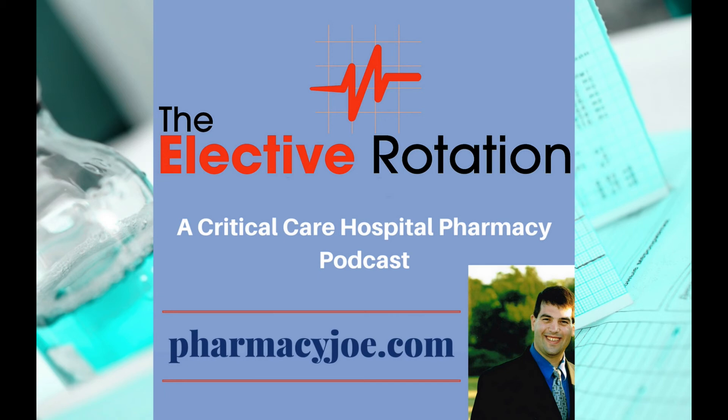That's A-R-C. If you're listening to this podcast before 10 p.m. Eastern on January 21st, 2018, you can try out the Hospital Pharmacy Academy for a full seven days for only $1 by going to PharmacyJoe.com/trial.